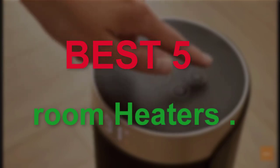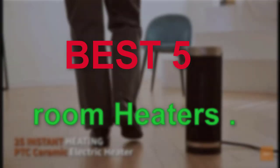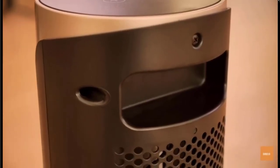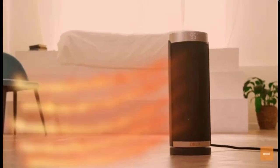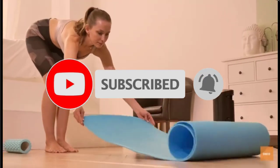Hello guys, welcome to our new video. In this video we will show you the Best 5 Room Heaters. This product list is based on my personal opinion about price, quality and durability. I have also checked many user reviews. If you want to know more about these products, please check the description below. Don't forget to subscribe to our channel to get future reviews. Let's start the video.